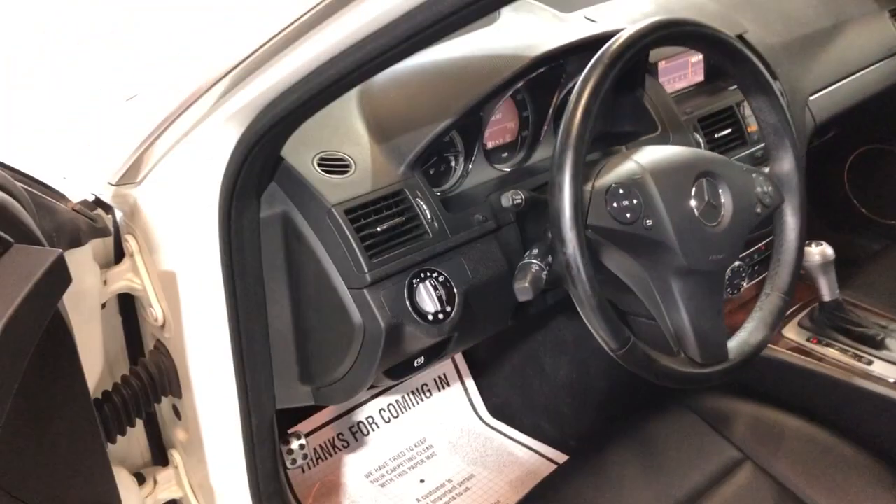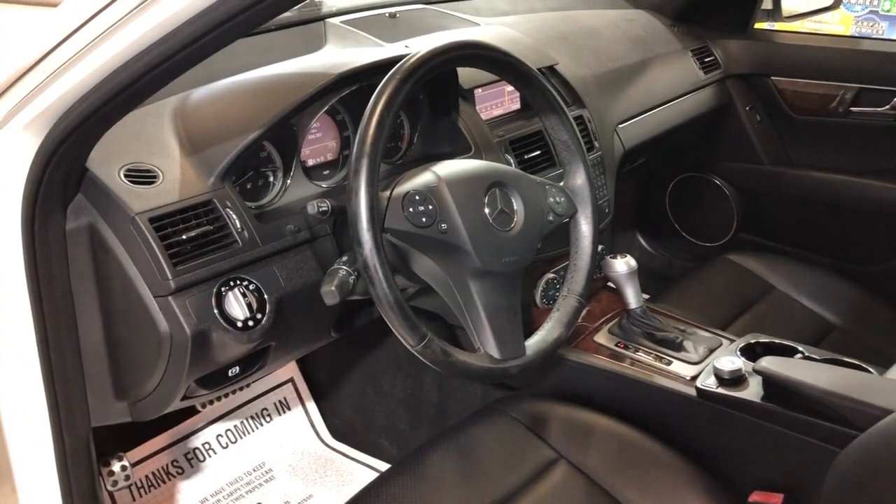As I said, it runs and drives great — very nice and clean unit. Here is the back seat; it's in great shape as well.